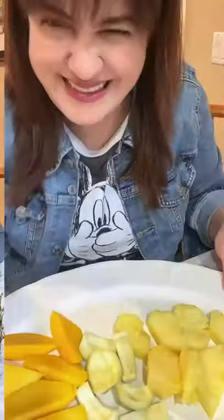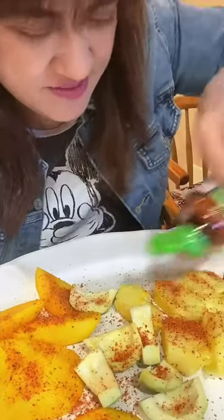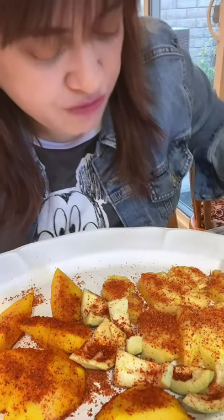So this is the first time I'm gonna try tahin, and I'm gonna have it with pineapple, mango, and guelph. So let's try pineapple first.